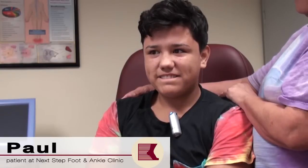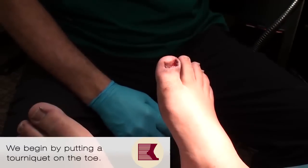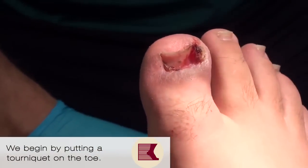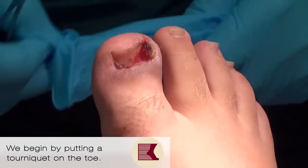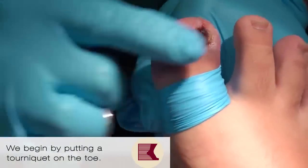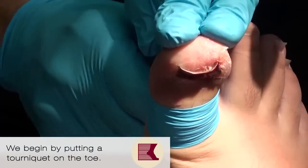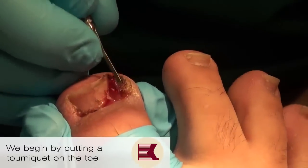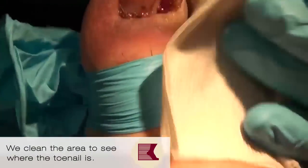Okay, so what's going to happen now — we're going to show you us doing your procedure. First thing that we do: you can see it's a pretty badly infected toenail, poor guy. So the first thing we're going to do is put a tourniquet on his toe. Now if you feel anything, Paul, your job is to complain right now — let me know if this hurts, because we are not at all interested in giving you pain.